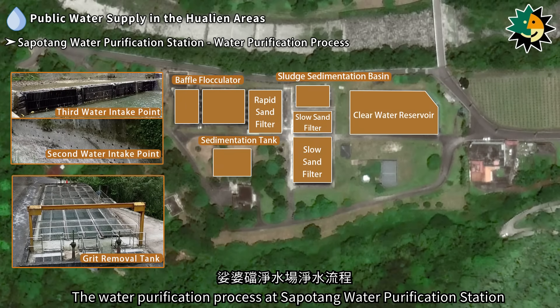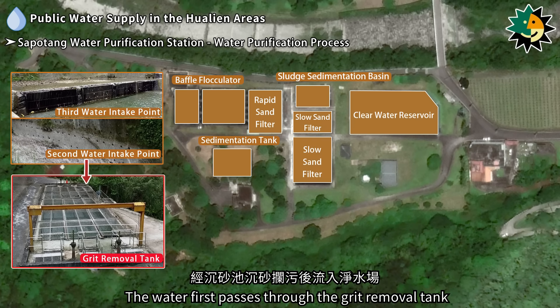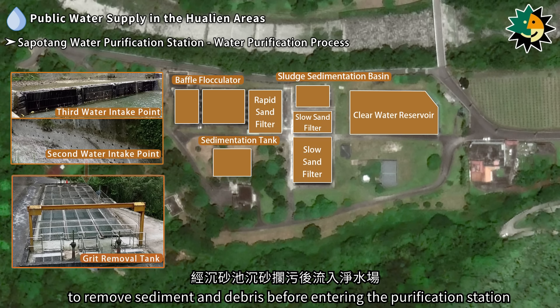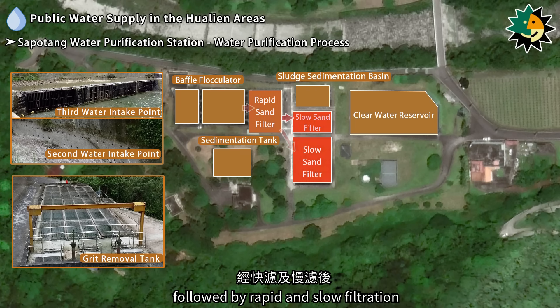The water purification process at Sapodeng Water Purification Station involves drawing raw water from the second and third water intake points. The water first passes through the grit removal tank to remove sediment and debris before entering the purification station. It is then sent through the baffle flocculator into the sedimentation tank, followed by rapid and slow filtration.